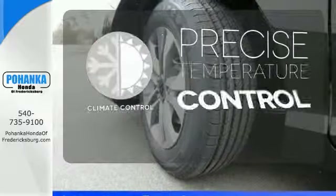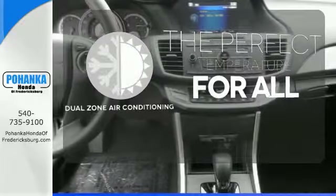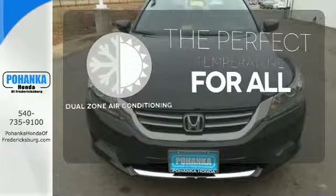Select the perfect temperature with climate control. It's too hot, it's too cold — not anymore, with dual-zone air conditioning.